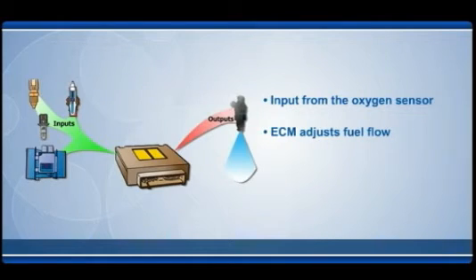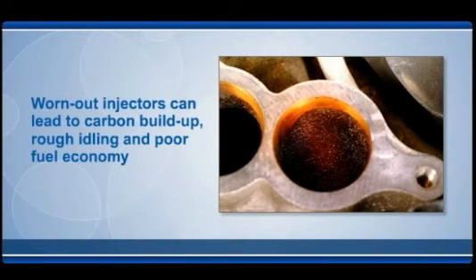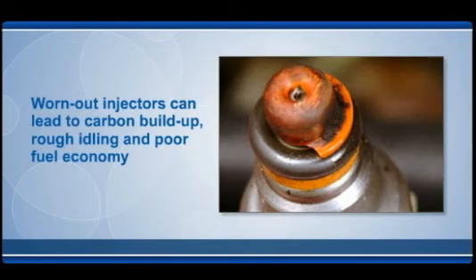The ECM compensates by adjusting the amount of fuel allowed to flow through the injectors. A new injector results in a leaner mixture. Combining old and new creates an imbalance that causes some rich and some lean cylinders, and results in rough idling or even cylinder misfires. Imbalanced injectors allow carbon buildup in the fuel intake system. Worn out injectors spray fuel imprecisely and cannot create an ideal spray pattern, causing rough idling and poor fuel economy.